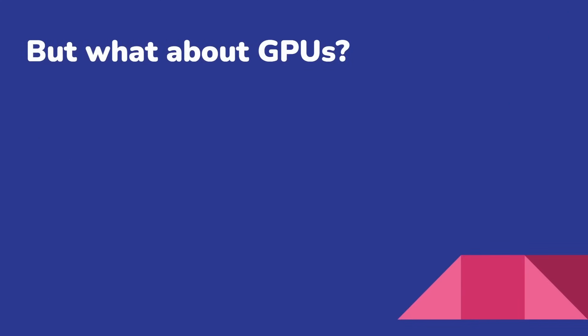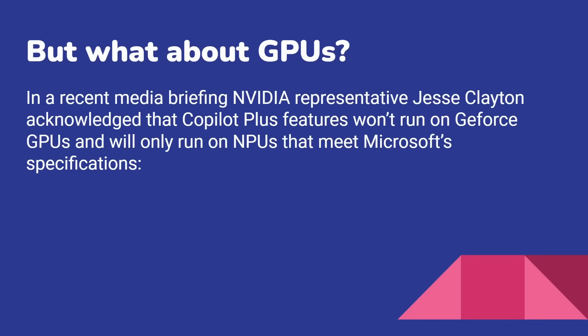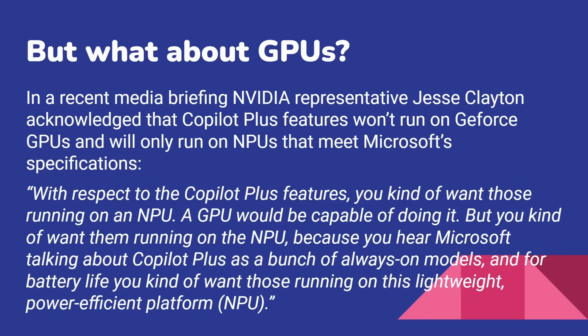We've heard that GPUs are very good at machine learning — they're good at training and also good at inference. In a recent media briefing, an NVIDIA representative acknowledged that Copilot Plus features won't run on a GeForce GPU — it'll only run on NPUs that meet Microsoft's specifications. This is not news, but it's coming from a big industry player. They said: 'With respect to the Copilot Plus features, you kind of want those running on an NPU. A GPU would be capable of doing it, but you kind of want them running on an NPU because Microsoft talks about Copilot Plus as a bunch of always-on models. For battery life, you want those things running on these lightweight, power-efficient platforms' — in other words, the NPU. So that's the marketing line.